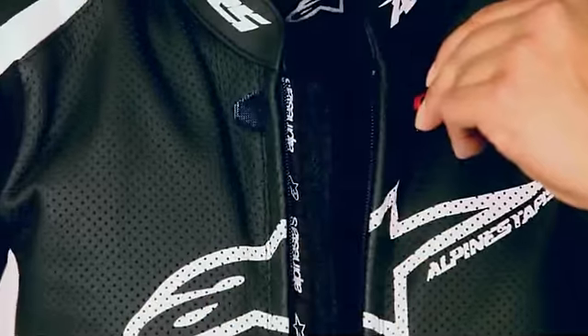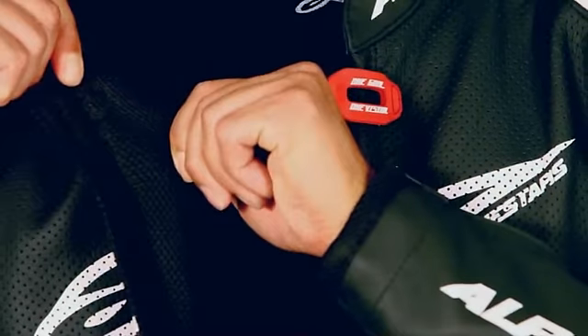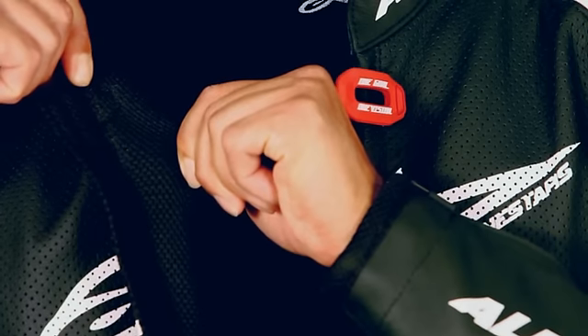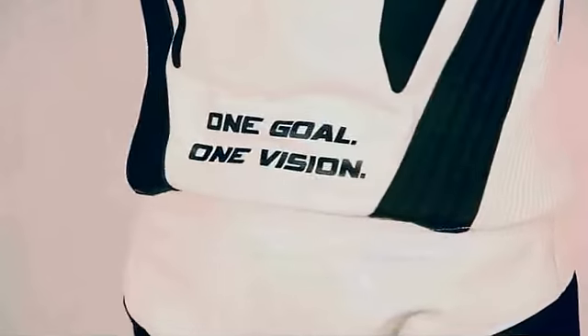The mesh liner is removable and features stretch panel inserts that complement the outer stretch zones to further improve the fit of the suit, while YKK auto-locking zippers ensure secure closure at all times.